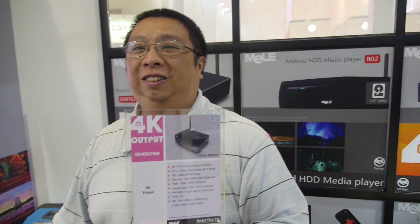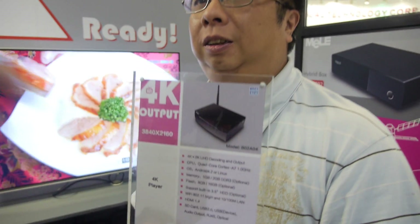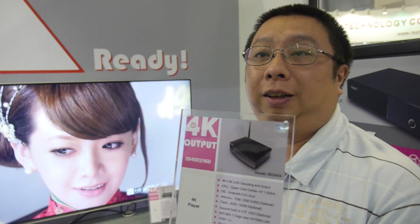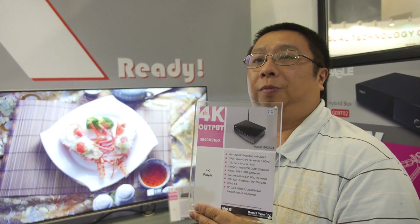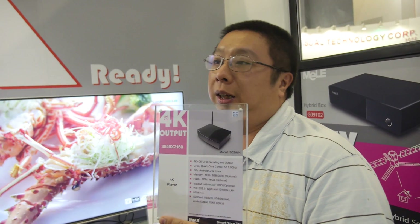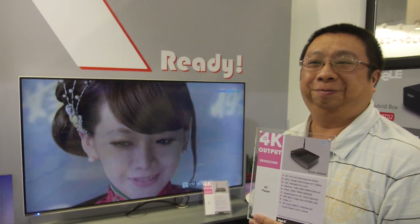The A31S doesn't do 4K yet. Can you do 4K on Android or Linux? Right now it's displayed in the Linux environment, and later we'll have the development to move on to Android as well. The graphics actually support 4K output, but mainly we are focusing on media playback.